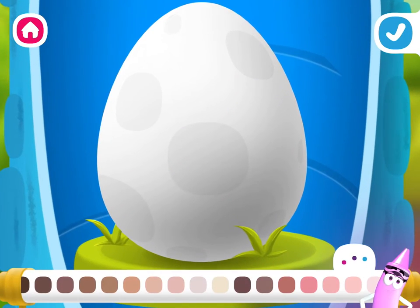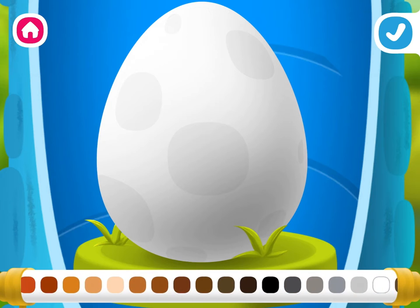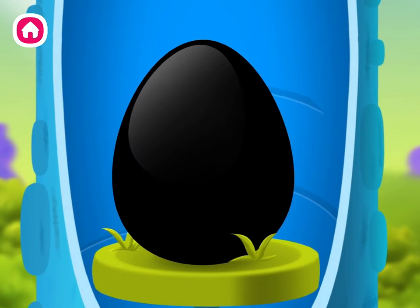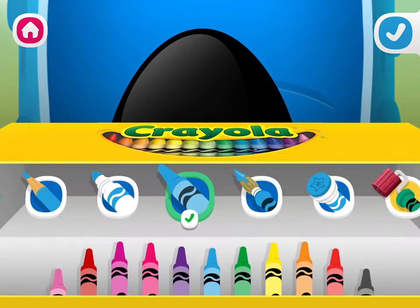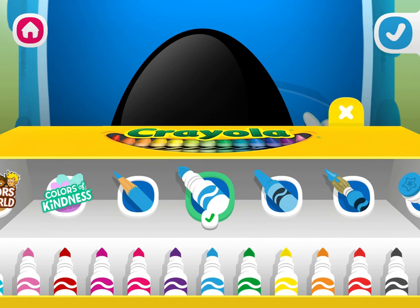The egg needs your help to hatch. Pick a color. Draw to decorate. Use your finger like a crayon to color.